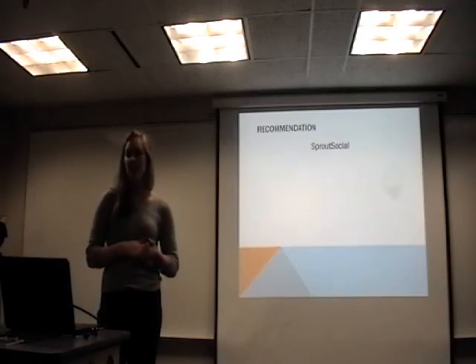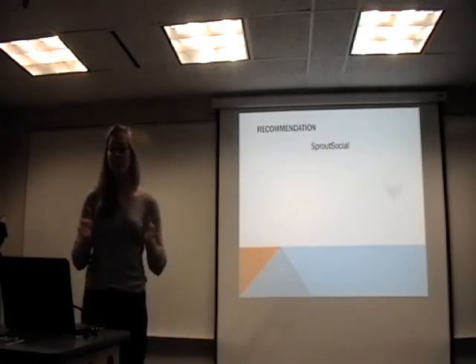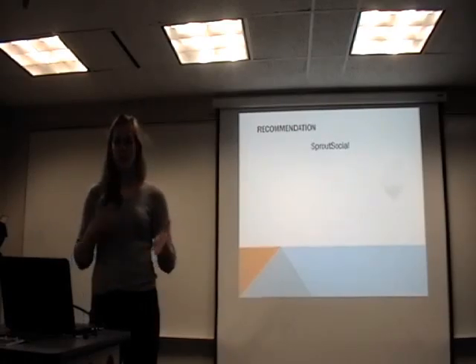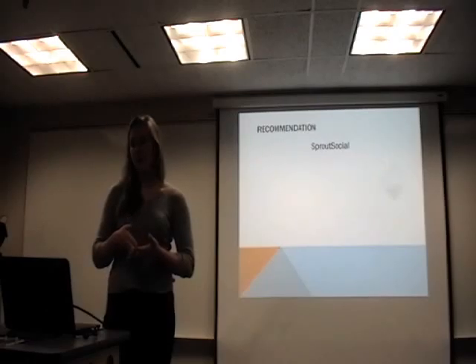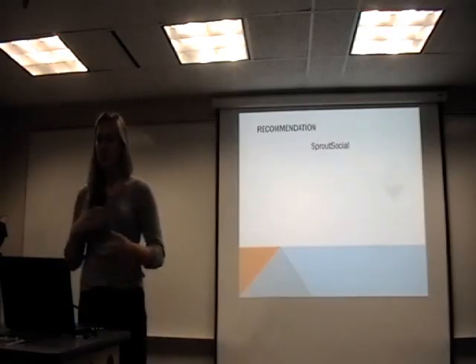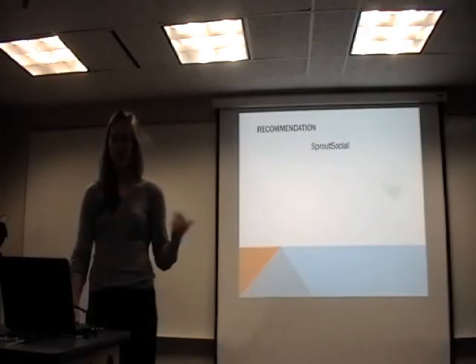In the end, I recommended Sprout Social. As you saw, Hootsuite and Sprout Social are really similar systems, but Hootsuite is a dollar more expensive, so I figured we should try Sprout Social. It has the same features, and the interface is more user-friendly and a bit more professional. They offer a one-month free trial, so we can try it out. We won't be spending any more money, and the worst that can happen is that we'll have to go back to Hootsuite.